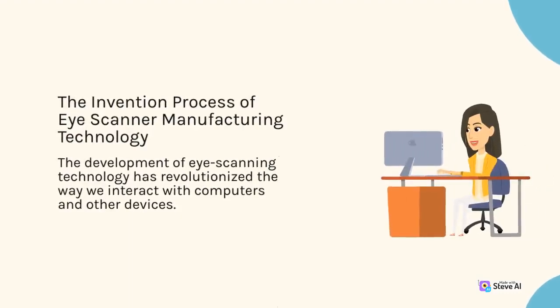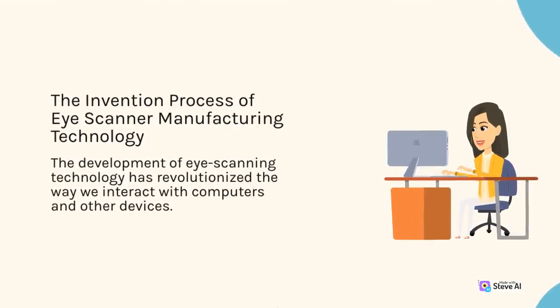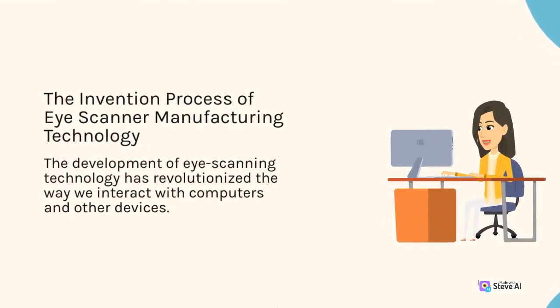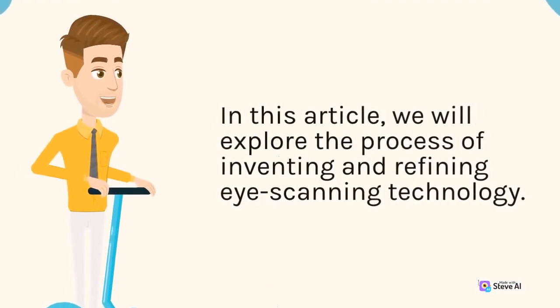The development of eye scanning technology has revolutionized the way we interact with computers and other devices. In this article, we will explore the process of inventing and refining eye scanning technology.